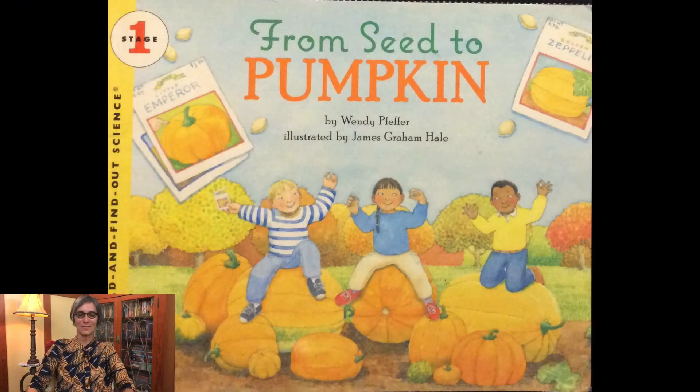Welcome scientists, it's Ms. Jisa. Today we're going to learn some more about the pumpkin life cycle. If you haven't already watched our other videos about the pumpkin life cycle, be sure to do so. Today's story is called From Seed to Pumpkin and it's written by Wendy Pfeffer and illustrated by James Graham Hale.